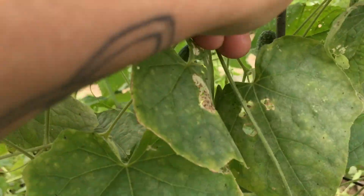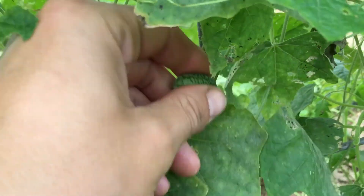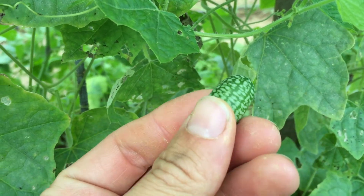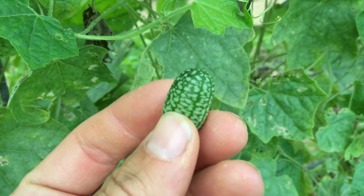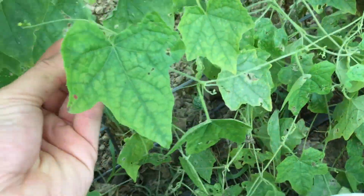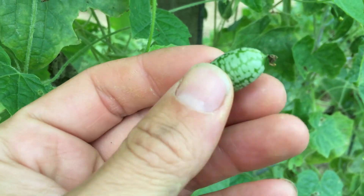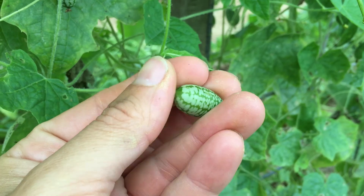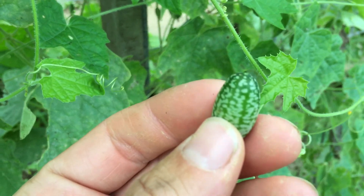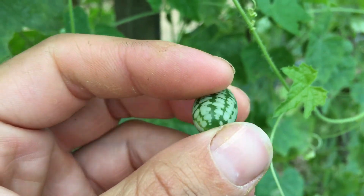I'm still picking for the CSA and right now I'm getting the Mexican sour gherkins. They taste just like a cucumber but with a little bit of sour taste — they're pretty good and go great in salads. I'm picking them for the CSA members. Items like these are pretty fun for people in the CSA because you normally wouldn't buy something like this in the grocery store, you might not even know what it is. But you get to try new things and experience different flavors.